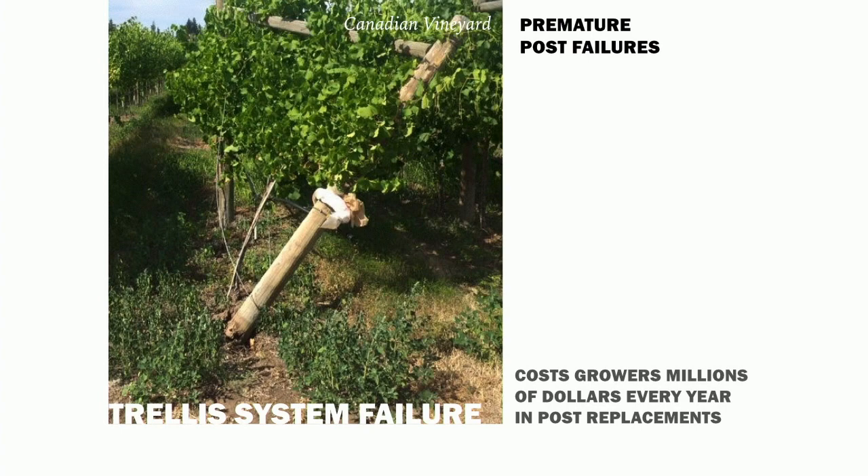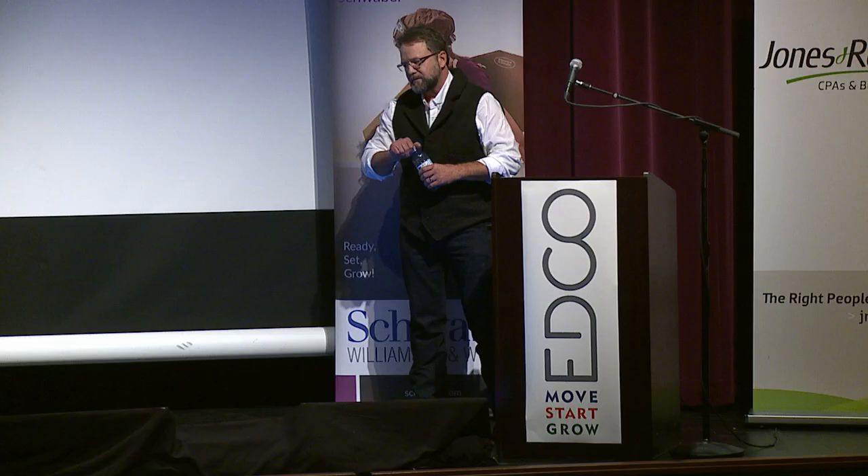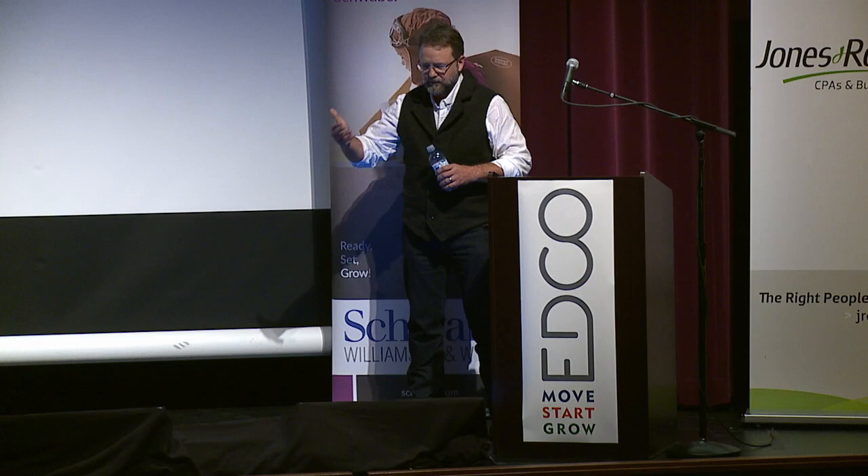RotBlock is really not about the pole itself — it's more about the systems supported by the pole, which are worth a ton of money in terms of what they support: the trellis system and, in some cases, the fruit or the hops, or electricity in the case of utility. So at the end of the day, protecting that pole can translate into hundreds of billions of dollars to growers or electrical companies.